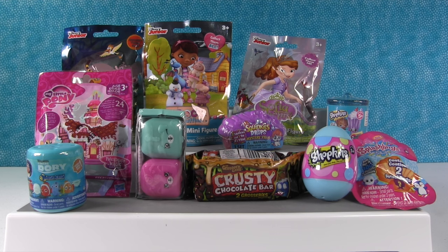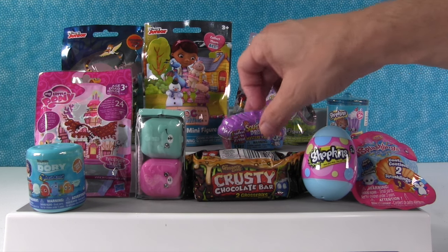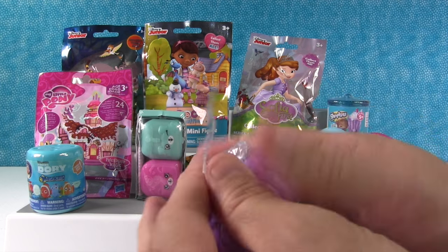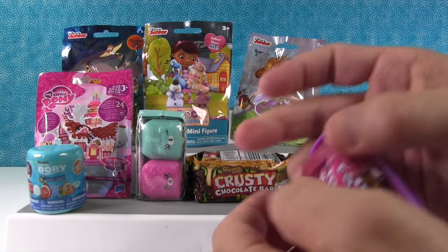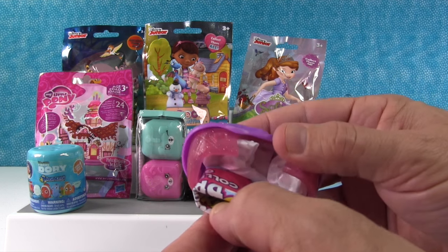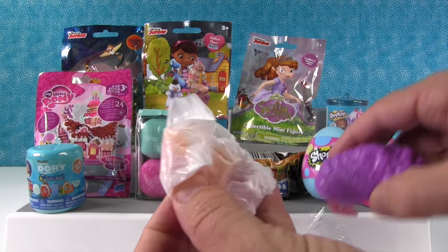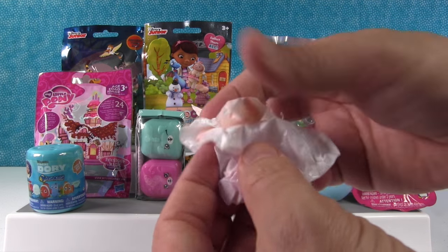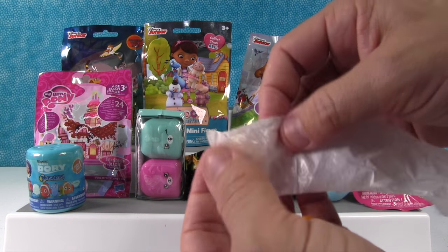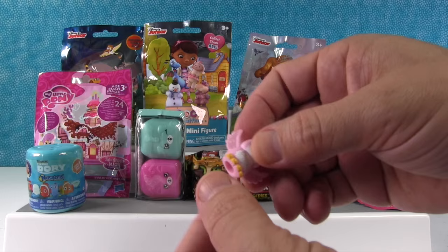Paul picks first and opens up the Squinkies Dewdrops. This is a new Squinkies line of toys — they come in this little house, which is a really cute idea. Here's the blind bag, and you get two squinkies and a dew. Let's see who we have here.